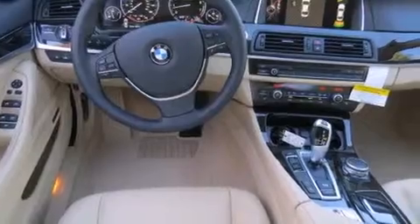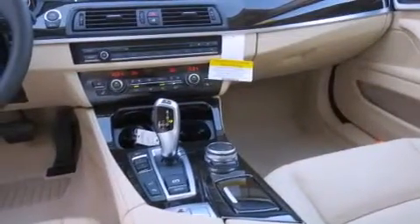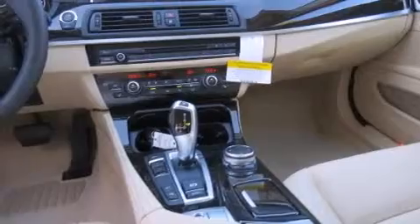The following features are also included: a steering wheel with memory settings, air conditioning with automatic climate control, cruise control, and a leather-wrapped steering wheel.